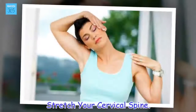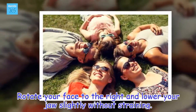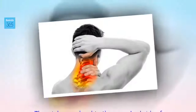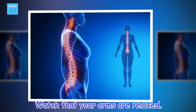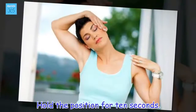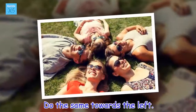Stretch your cervical spine. Rotate your face to the right and lower your jaw slightly without straining. Then, take your hand to the upper back side of your head and push down gently. Watch that your arms are relaxed. Hold the position for 10 seconds. Do the same towards the left.